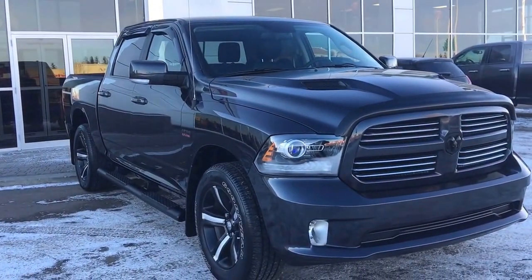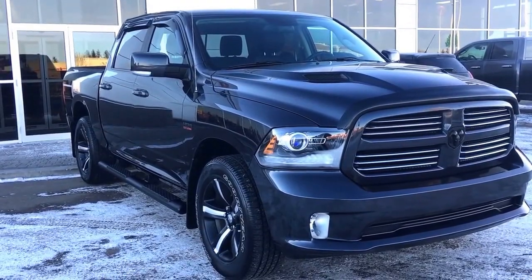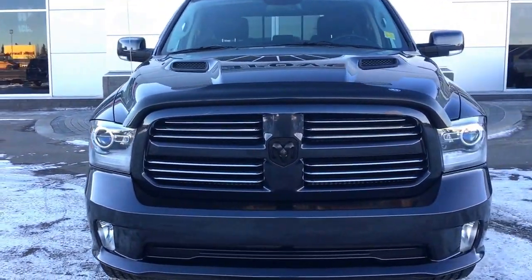Welcome to Grove Dodge. My name is Jasmine and today we're going to be looking at this 2014 Ram 1500 Sports in maximum steel metallic. It has a 5.7 Hemi engine pushing up 395 horsepower.